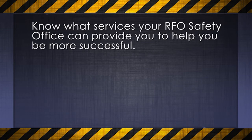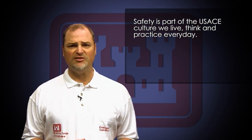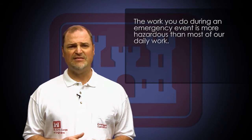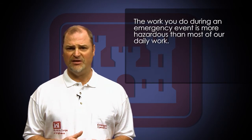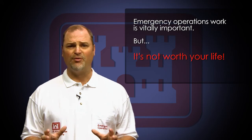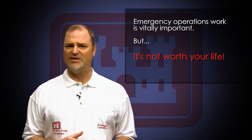Know what services your RFO safety office can provide you to help you be more successful. Safety is part of the USACE culture we live, think, and practice every day. USACE leadership embraces safety and empowers our personnel to act in the name of safety. Understanding that the work you do during an emergency event is more hazardous than most of our daily work will help you ensure that you do not place yourself or those on your team at risk. The work we do in emergency operations is vitally important, but it's not worth your life.